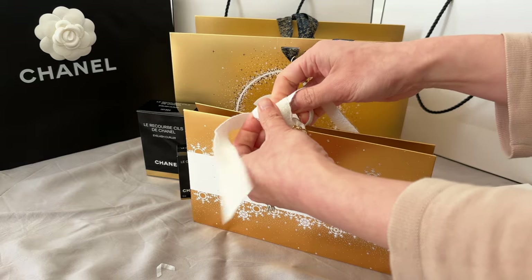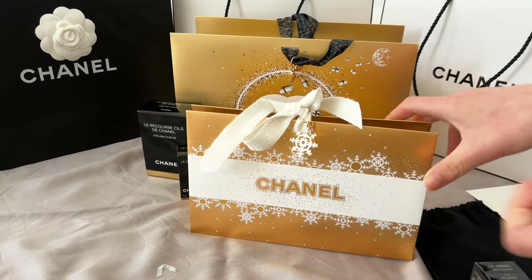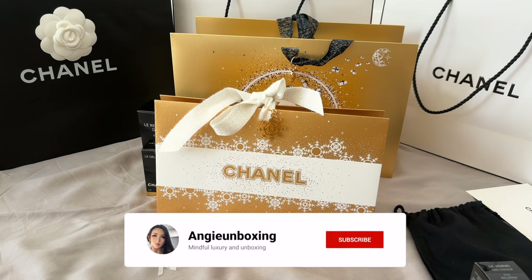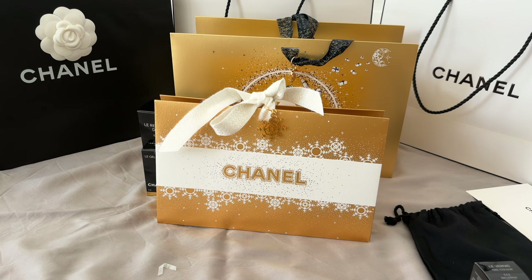Just to let you all know, this is not all that I've purchased. I will upload a follow-up video of what I purchased at the in-store event I got invited to for the holiday launch. I hope you look forward to that upcoming one — please subscribe so you'll be notified. Thank you, bye!